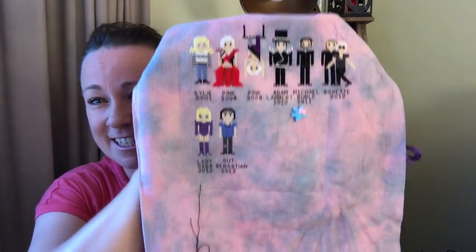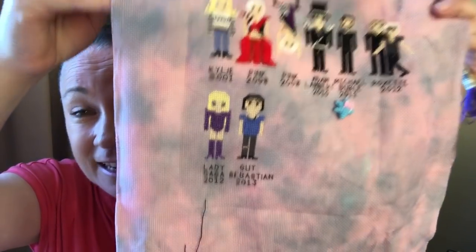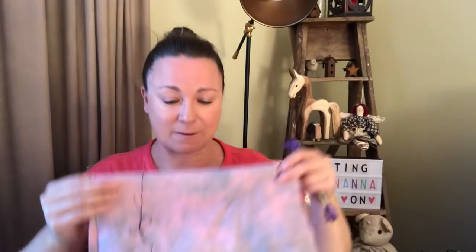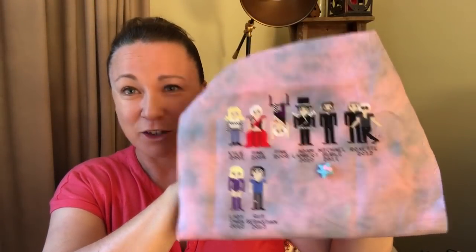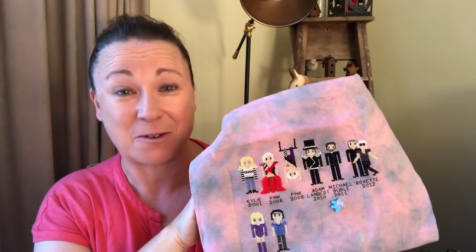Stay tuned for the next artists — I've got a lot of fabric to cover and I'm only up to 2013. I really didn't start going to a lot of concerts until about 2015. I've got one next week — going to Melbourne to see Taylor Swift — so I'm super excited. She'll probably make two appearances on this because I've seen her before.